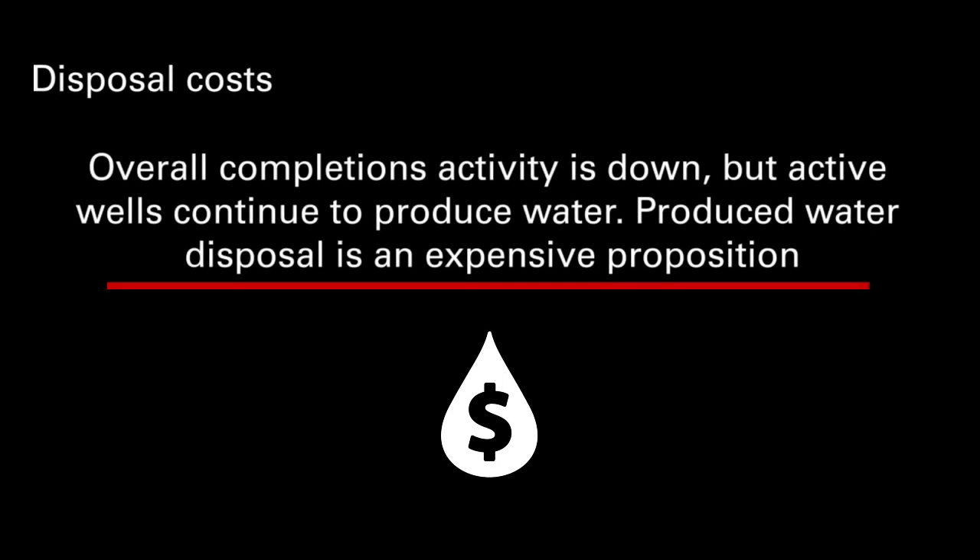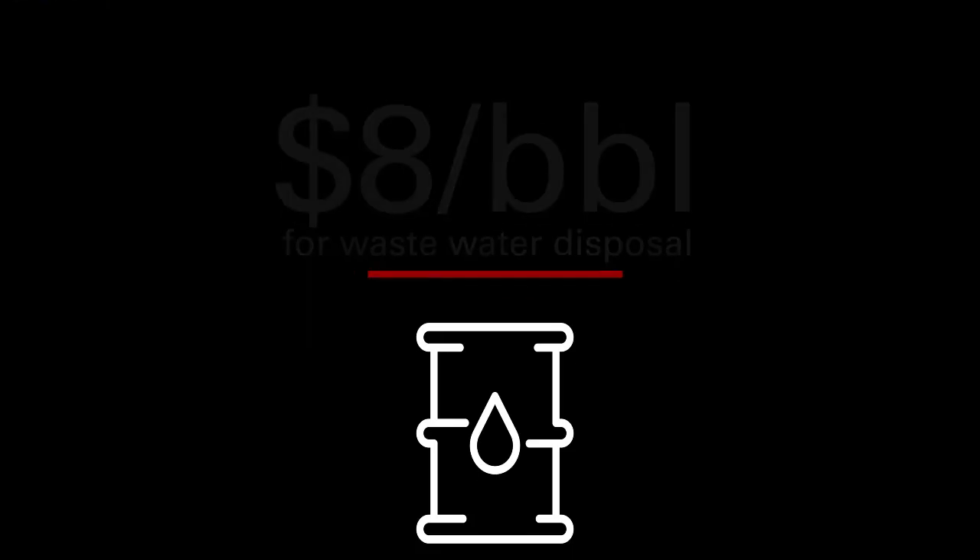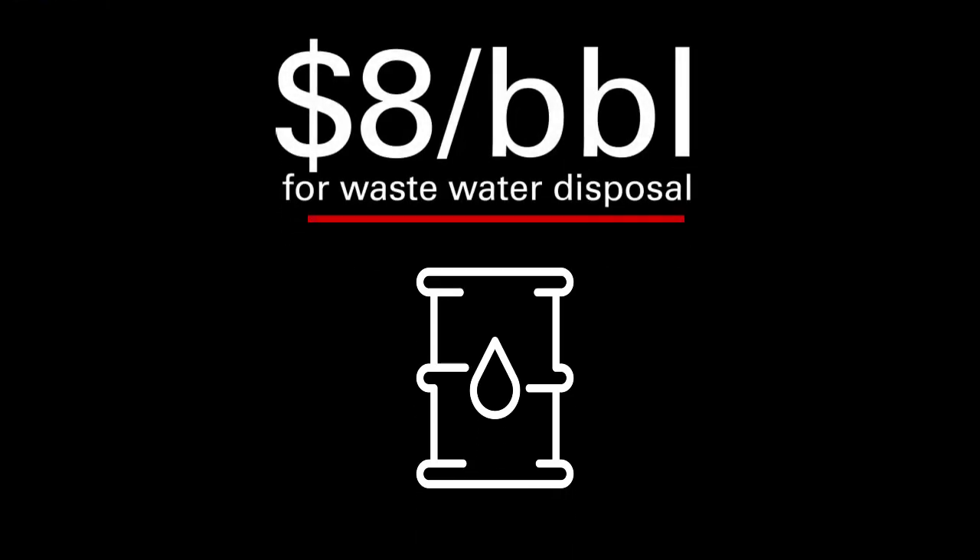Overall, completions activity is down, but active wells continue to produce water. Produced water disposal is an expensive proposition. Disposal and trucking can cost our customers nearly $8 a barrel for wastewater disposal. That's a spend that our operators are not going to get any return from. It's in their best interest to utilize Multichem in order to put that water to work and use it for fracturing operations.